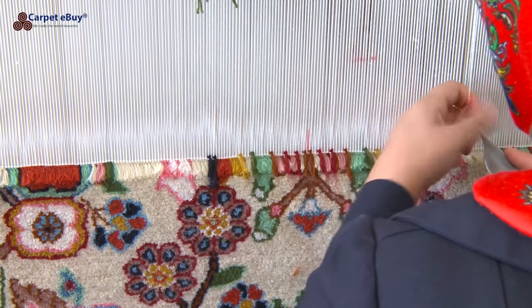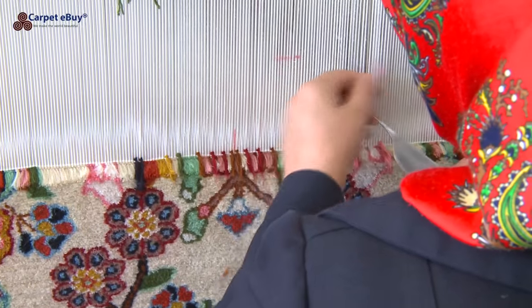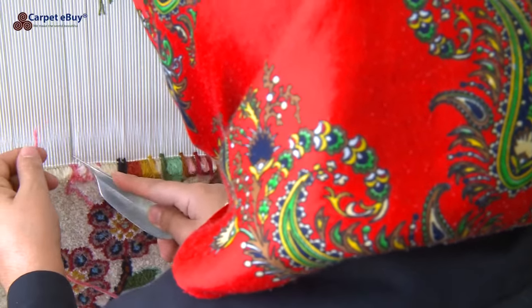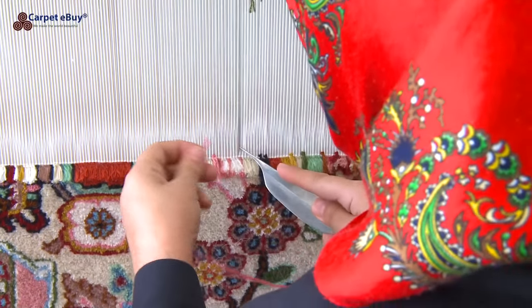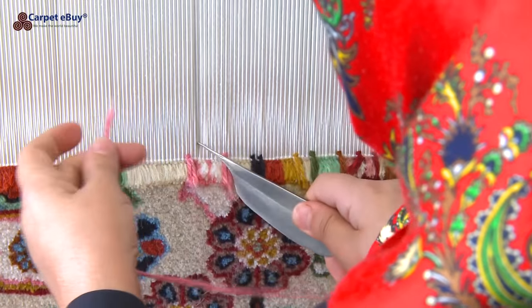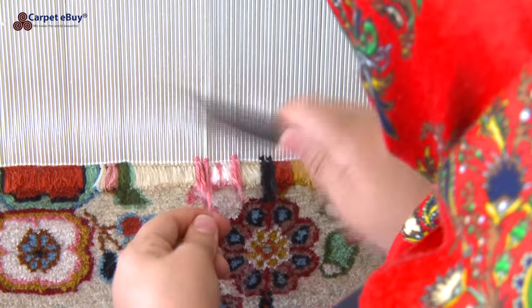The weaver takes a piece of the yarn, threads it around two warp threads, tightens it, and cuts off the excess. This continues until the entire line of knots is completed. Then the weaver threads a piece of weft thread through the warp, after which the heavy comb is used to compact the weft and the knots down tightly to keep everything in place. This process is continued knot after knot, row after row, for months at a time.